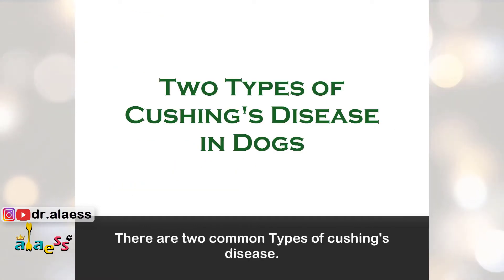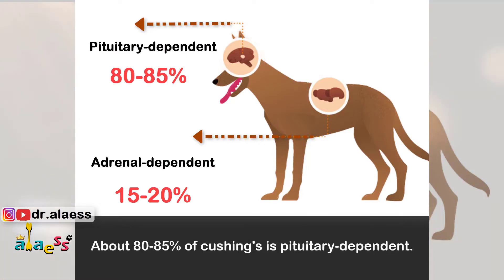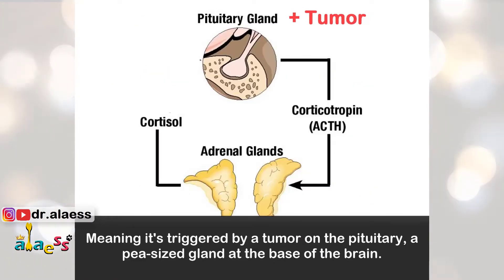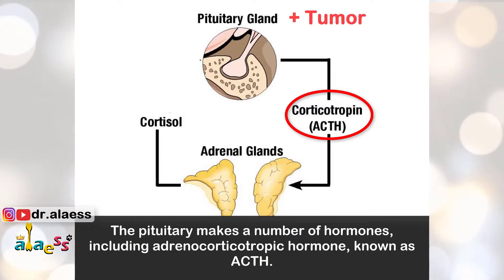There are two common types of Cushing's disease. Most canine Cushing's disease occurs naturally and is either pituitary-dependent or adrenal-dependent. About 80–85% of Cushing's is pituitary-dependent, meaning it's triggered by a tumor on the pituitary, a small gland at the base of the brain. The pituitary makes a number of hormones, including adrenocorticotropic hormone, known as ACTH.